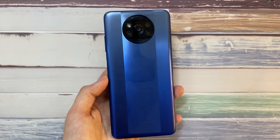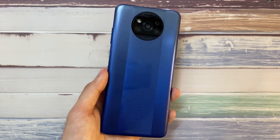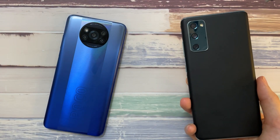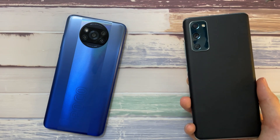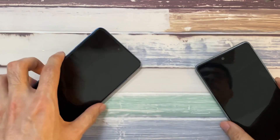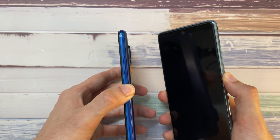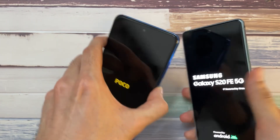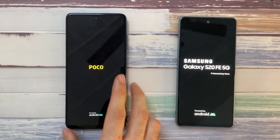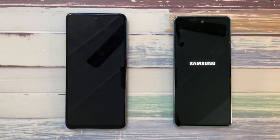In the first corner, we have the Poco X3 Pro. This is the first phone ever to rock the Snapdragon 860. In the other corner, what we have here is the S20 FE 5G. This is of course rocking the Snapdragon 865, which was seen on most flagship phones last year in 2020. The Poco X3 Pro comes with 6GB of RAM and 128GB of storage, whereas the S20 FE 5G comes with 8GB of RAM and 256GB of storage.